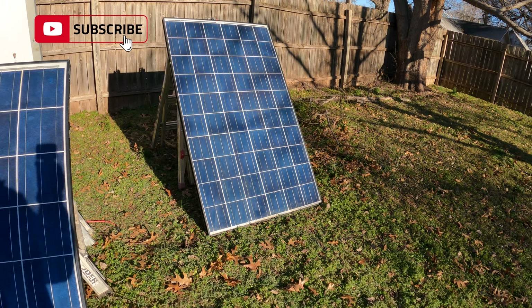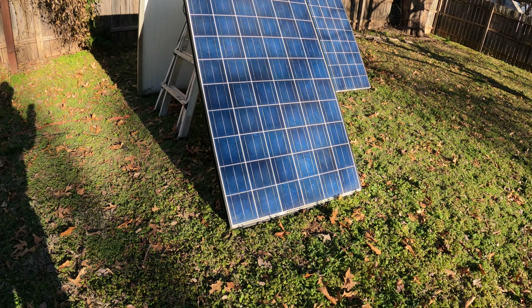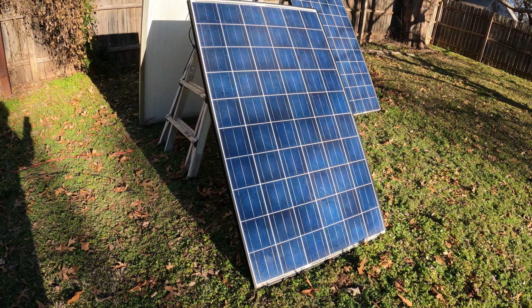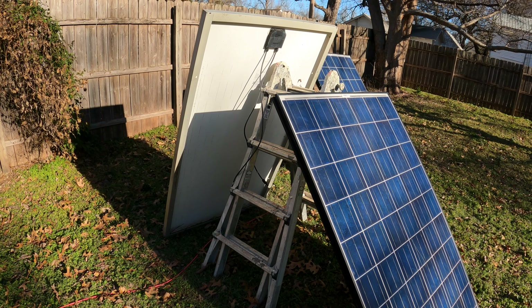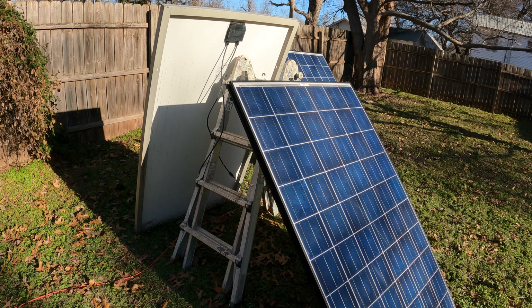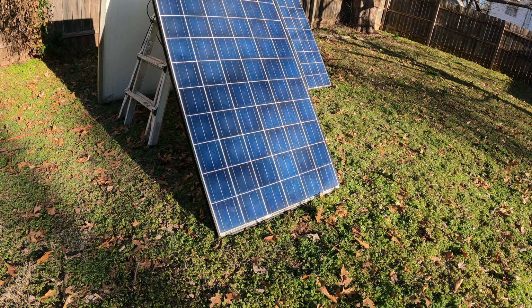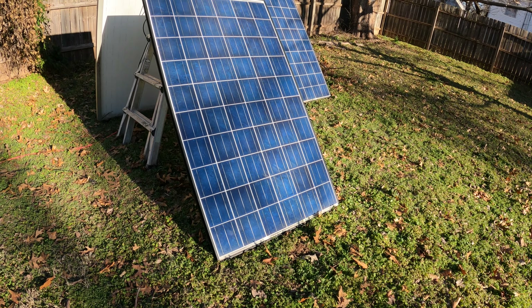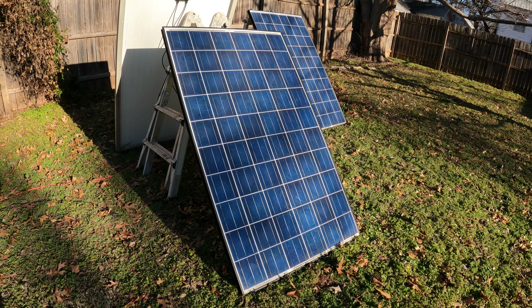I've had these for a while, and they're used — I bought them used for 50 bucks each. The downside is they're expensive to ship, so if you do buy them, buy a pallet full. Don't just buy four of them; buy as many as you can, because you always need more solar than you realize. Out the door, these things are still probably 75 bucks each.